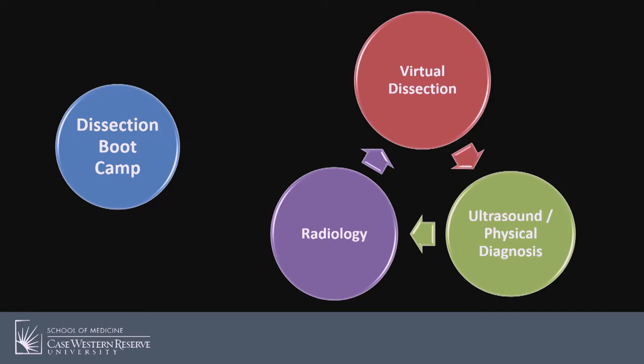We decided to modify our format. Early in a student's first year, as our anatomy curriculum gets underway, we will have a two-week dissection boot camp in our current School of Medicine building. Then after the boot camp, our students will transition back to our new health education campus for a living anatomy curriculum, which will be integrated with the remainder of their general medical education. Based on the theoretical framework developed by Jerome Bruner in the 1960s, known as the spiral curriculum, our students will use the basic knowledge acquired at the boot camp for learning more complex learning objectives the second time around.